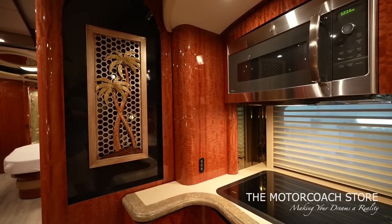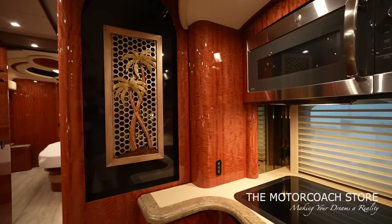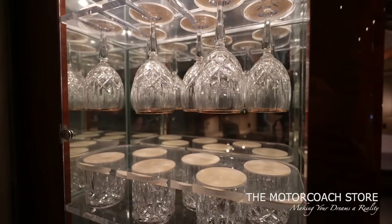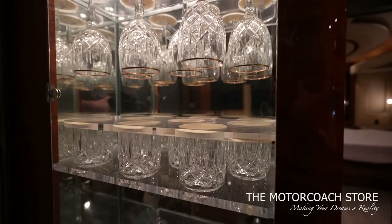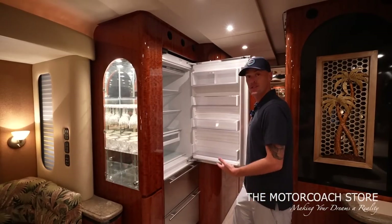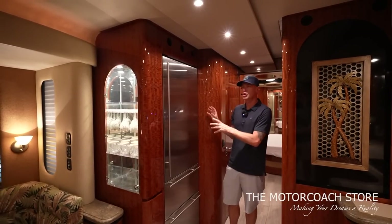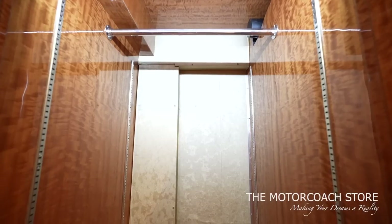I really like that they continued that Tommy Bahama palm tree style here into the galley — a really cool piece of metal artwork. Newer Newell coaches have paintings in this area but I love this metal artwork too. Wine glasses and cocktail glasses are set in place so they won't rattle going down the road. Storage utilizing every little space, and that huge Sub-Zero refrigerator — you're just not going to see a refrigerator this tall in other motorhomes.